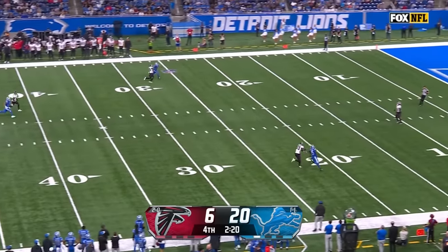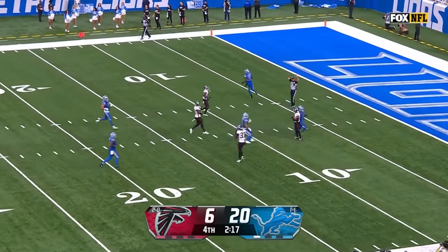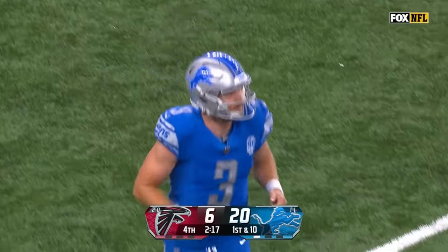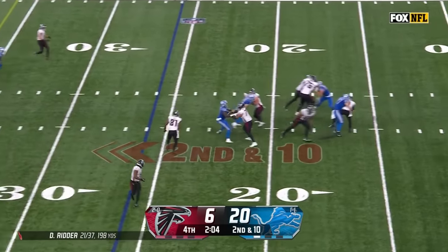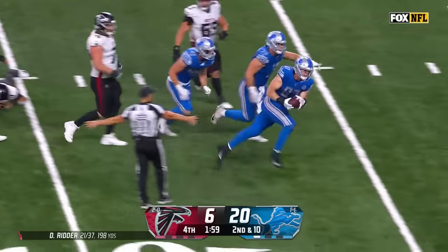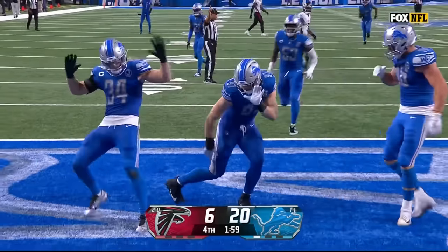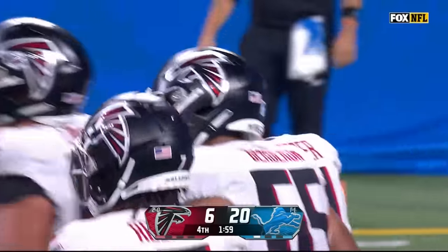Jack Fox — this guy skies punts. Unreal hang time for Jack Fox, and still got 52 yards on the boot — one of the best punters in the game. His chest hit the helmet for Robinson, and there we go again — Hutchinson with the play to seal it. At the two-minute warning, this ball game is over, and the defense of Detroit deserves to celebrate with a dominant performance.